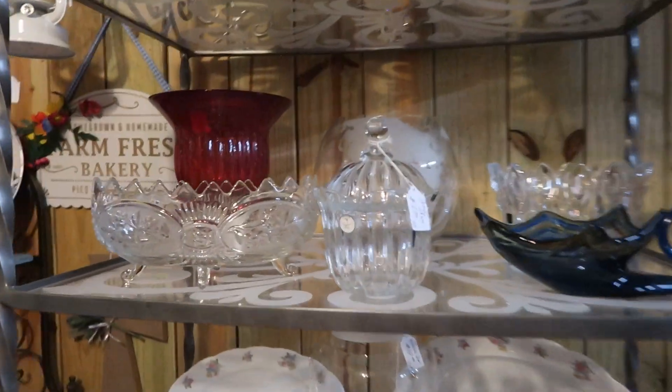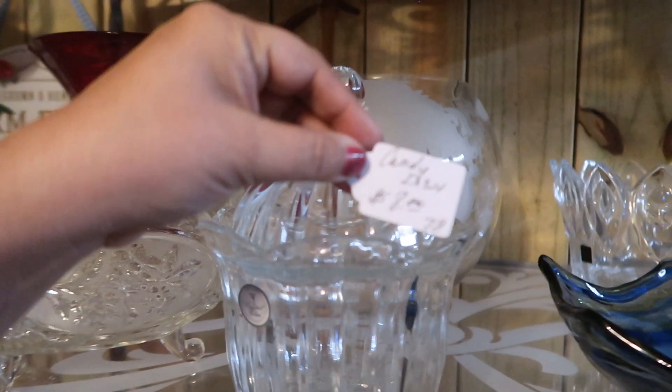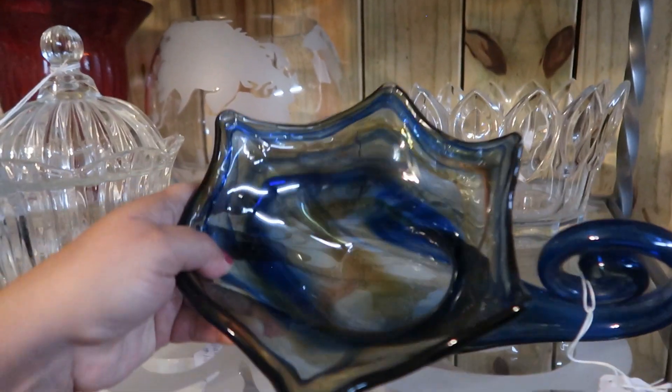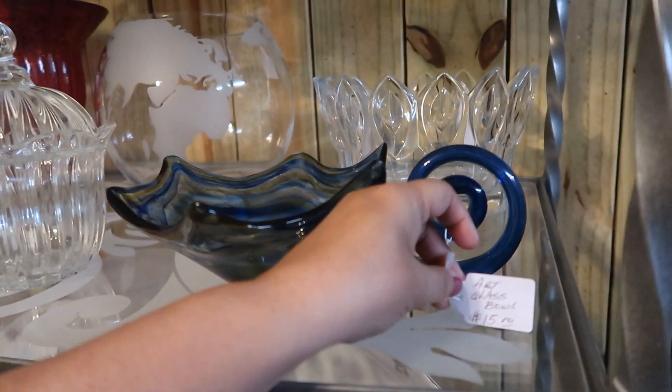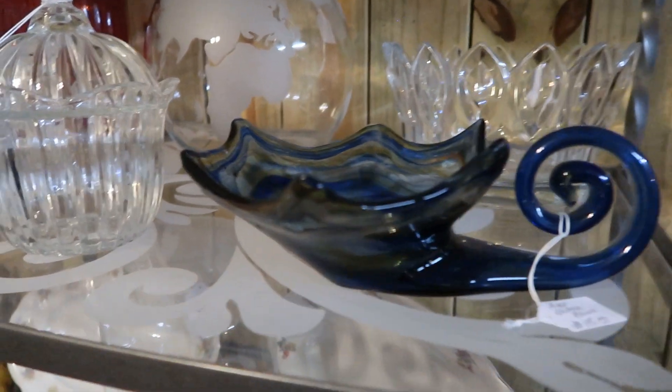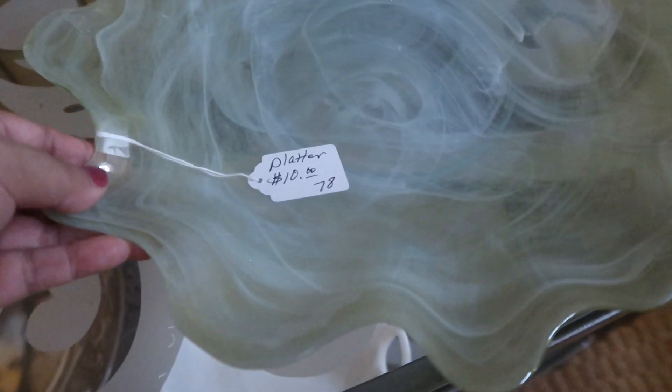This booth had a really nice assortment of glassware and crystalware. This cornucopia-style glass was very modern looking at fifteen dollars — I thought that was really cool. And this platter down here was really beautiful also; that was only ten dollars.